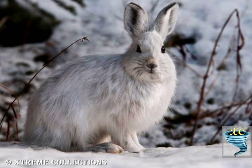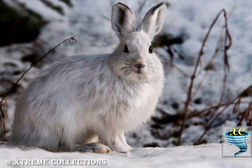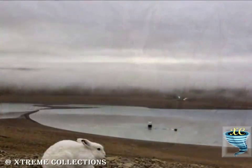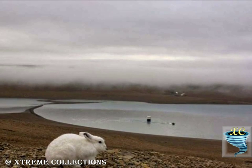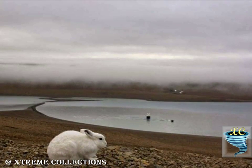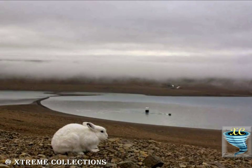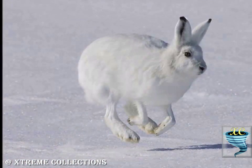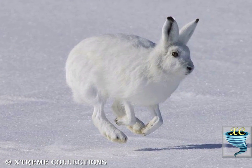The Arctic Hare is one of the largest living lagomorphs. On an average, this species measures from 43 to 70 cm long, not counting a tail length of 45 to 10 cm. The body mass of this species is typically between 2.5 to 5.5 kg, though large individuals can weigh up to 7 kg.